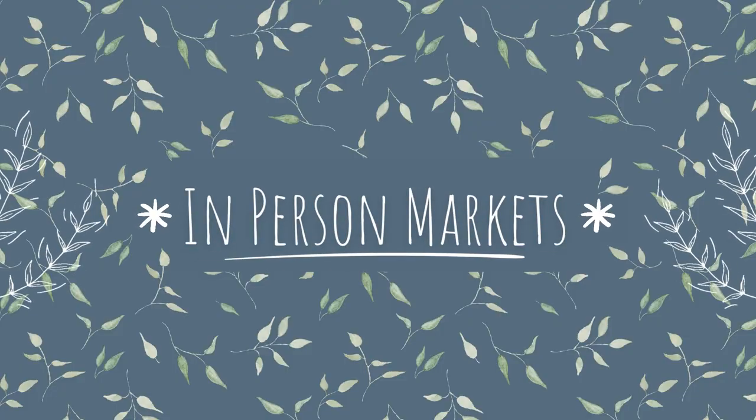Before we leap headfirst into selling to shops, let me talk you through one of the most important things I think you should do. This is going to be a little bonus we're putting at the front here, and that is in-person markets. If you're absolutely brand new to selling, if you're brand new to making your own products and you're just trying to get your business off the ground, I highly, highly recommend that you start here.